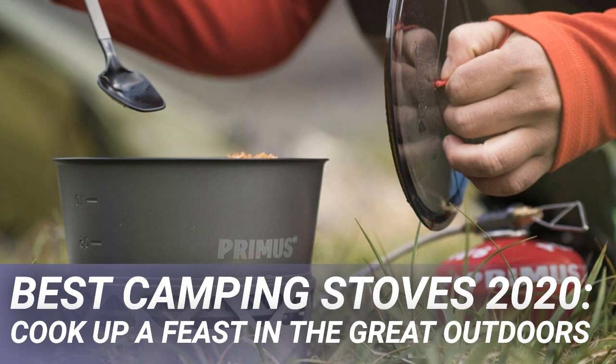Figuring out the best camping stove requires a bit of a trade-off between size, weight and fuel type, with all sorts of interesting compromises in between.